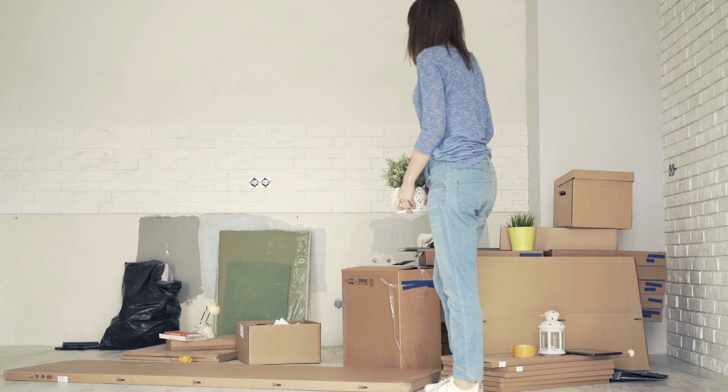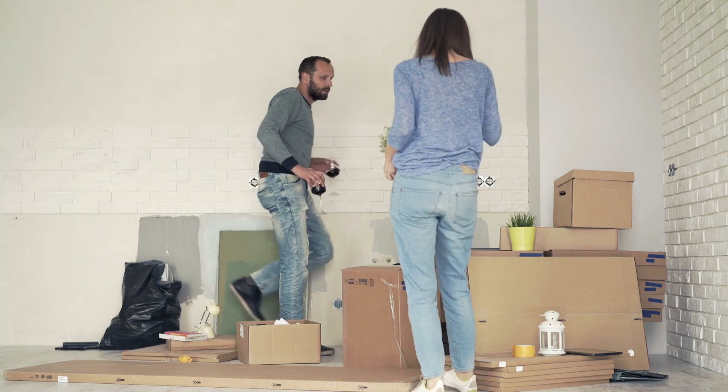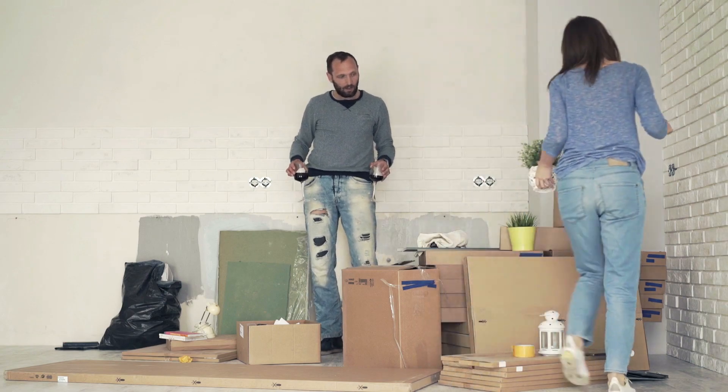Purge before you move. Nothing is more annoying than packing and moving items to a new home to later realize you didn't want or need it. It's time and resources on your part to pack it and move it, so try to get rid of as much as possible before you move. It will save you time and money.